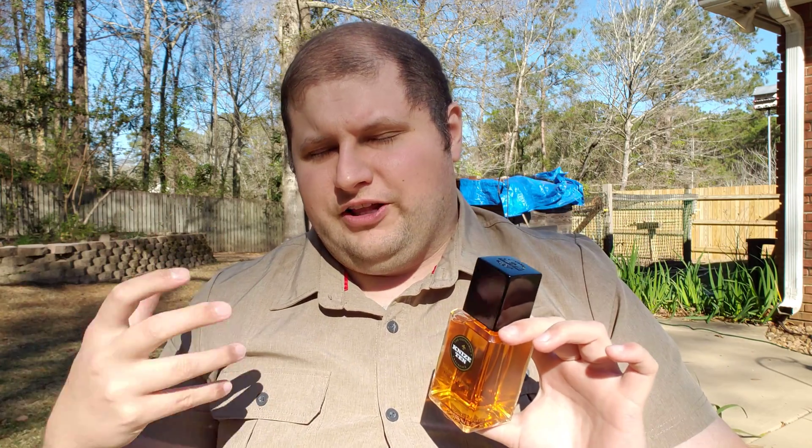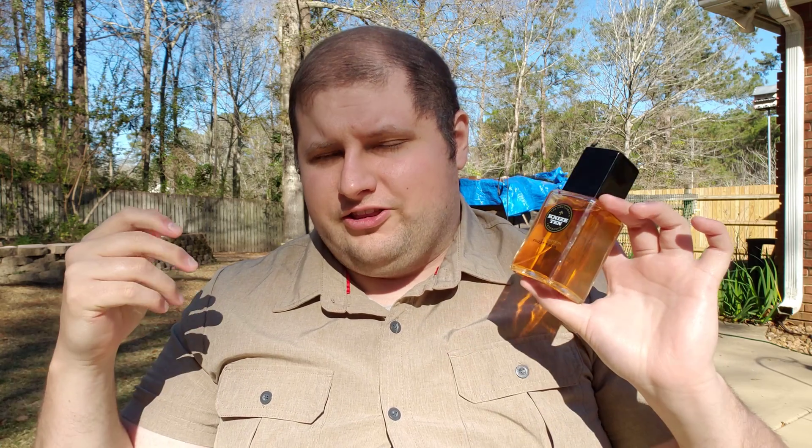A beautiful mélange of citrus is what you get off the top. The citrus is very well done here. There's a beautiful freshness that immediately hits you, and then it quickly envelops and dives into the heart of the fragrance. The citruses do last for a good long while. I think there's an exotic lemon and an exotic orange, and there's really a lot of high-quality ingredients going in here.